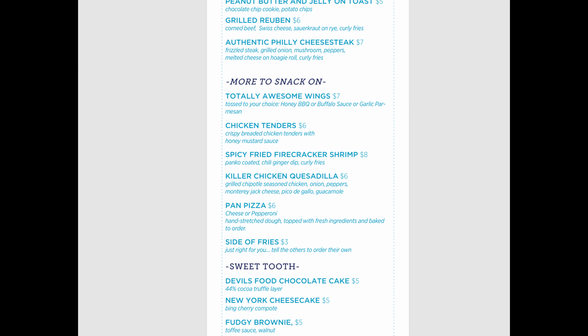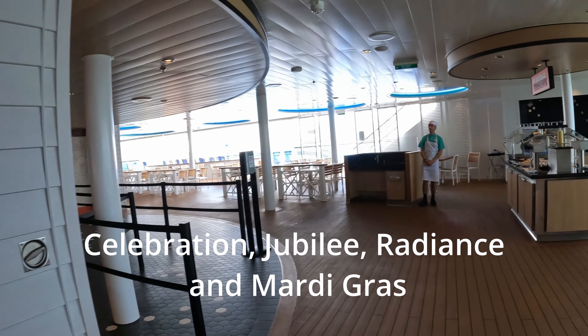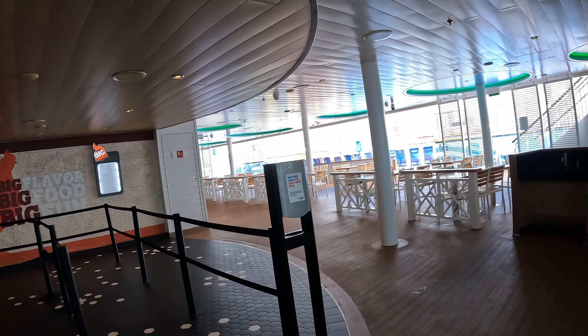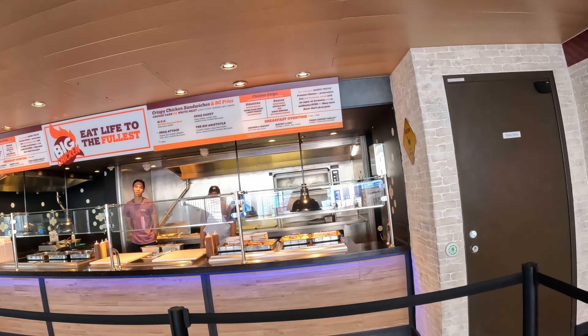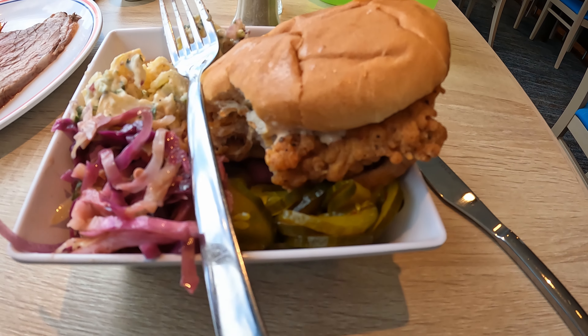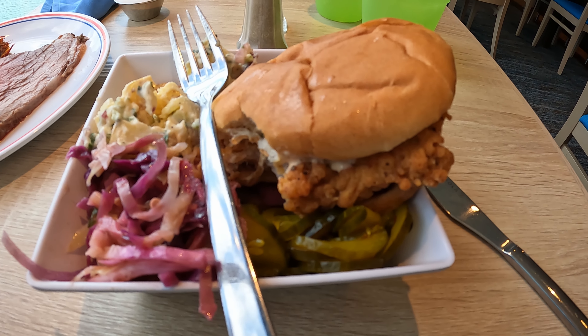Another thing to know about room service on Carnival ships is it's no longer just room service — you can have room service delivered to you almost anywhere on the ship. These ships now have Shaq's Big Chicken, a very popular venue on the ships that have it. It'll be open from 8 a.m. to 11 a.m. with a breakfast menu, and then from 11 a.m. to 5 p.m. with their regular menu. There is no fee for this on the ships that it exists on.